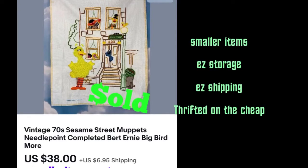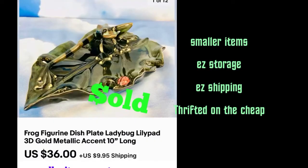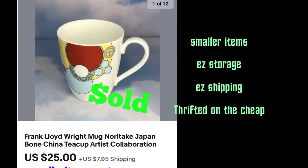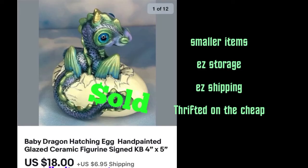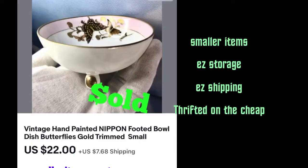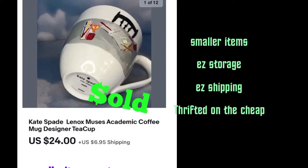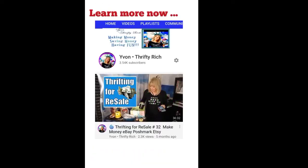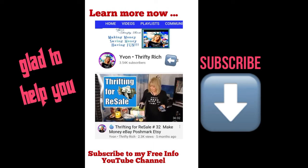Hey there, it's Yvonne. Just a few small items that sold recently — for those of you that would like to get into this but feel like you don't have any storage room, these are very small items. I think the largest one was 10 inches, and usually very cheap — two or three dollars at the most at the thrift or garage sales. So there you go. If you want to learn more about part-time reselling, here's my channel.